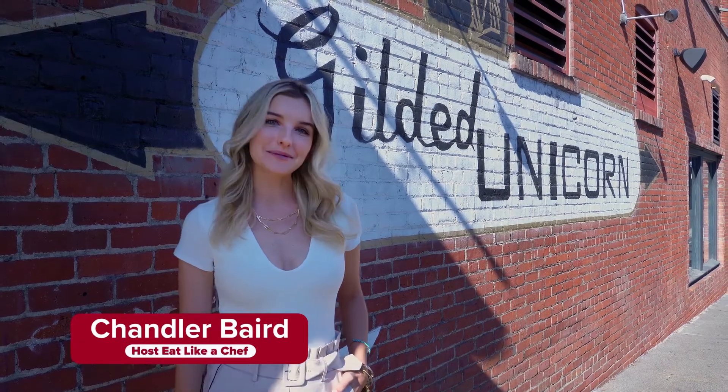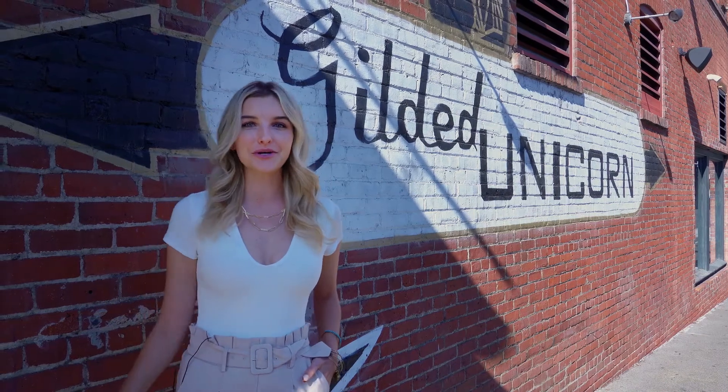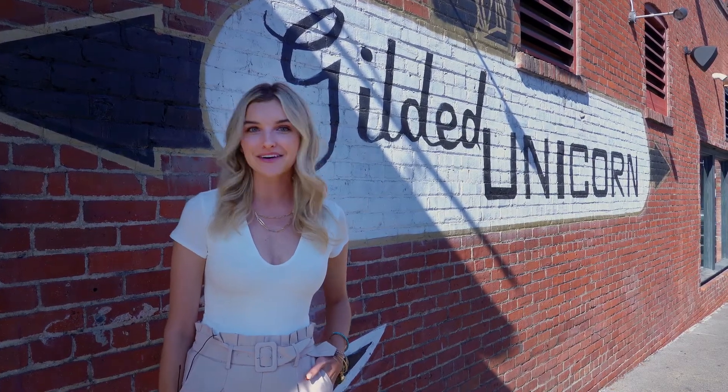Hi, I'm Chandler here with another episode of Eat Like a Chef. Today we're at the Gilded Unicorn, a super groovy spot downtown. It's under the Montvale Hotel, so we're going to head downstairs and meet up with Chef Mary for a special recipe.